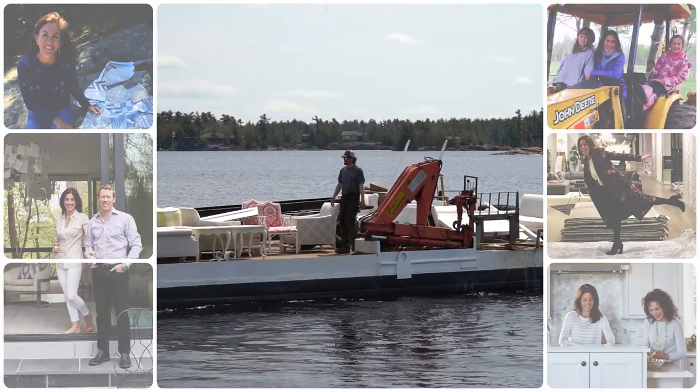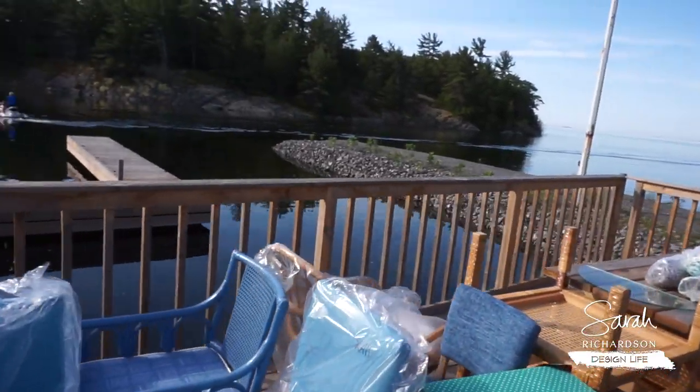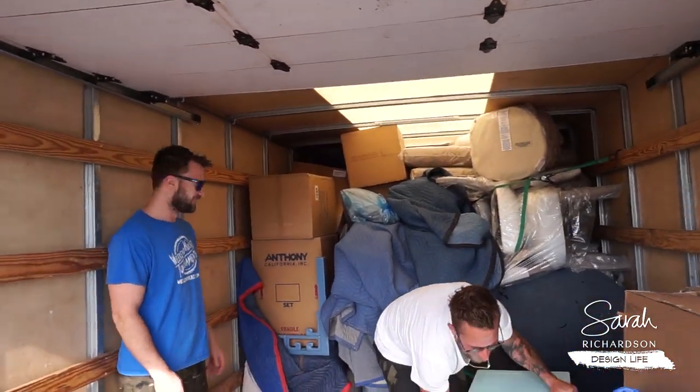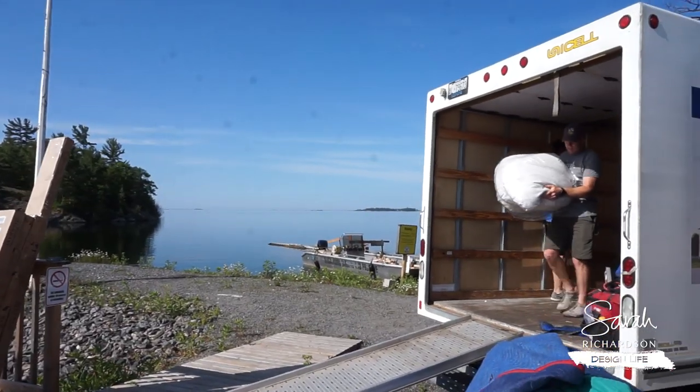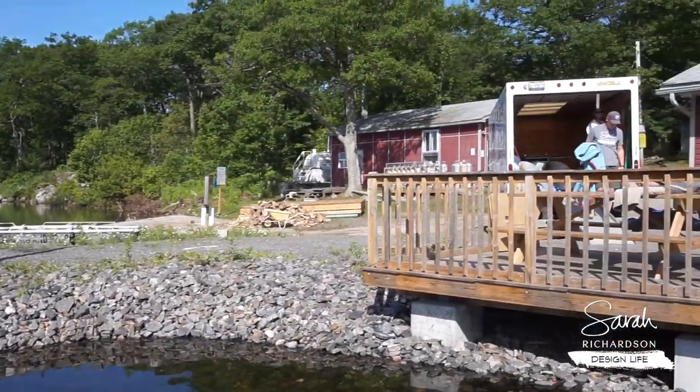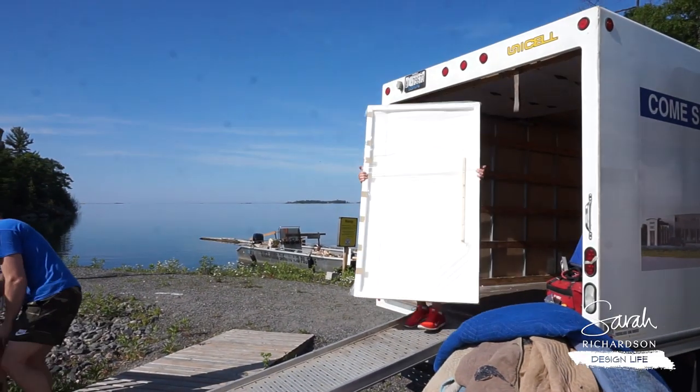We've just arrived at the marina and are about to load the boats with basically everything that's in here. And I got to tell you, there's a lot of stuff. So how full is this moving van? Top to bottom. Moving van versus boats — this should be easy. I didn't say it was going to be easy. It's always an adventure with Sarah. This is a huge amount of stuff. Right now I'm really glad that it's gorgeous weather and it's dead calm.